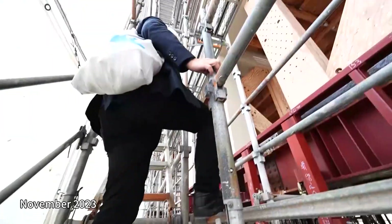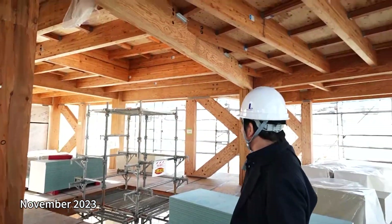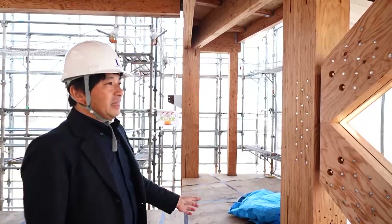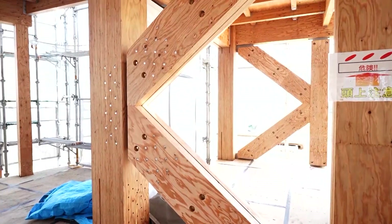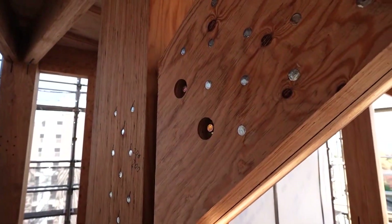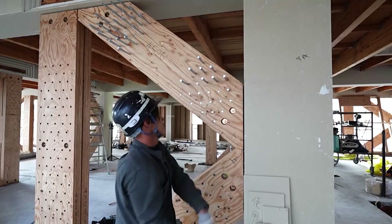On the fourth floor, Nishizawa showed us a site where the pillars and beams were still exposed. In terms of the structure, they're combining pillars and beams with braces to construct an earthquake-resistant building. For these braces and the sections where pillars and beams are joined, wood is inserted into steel plates, fixed with pins, and integrated together.